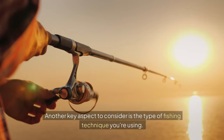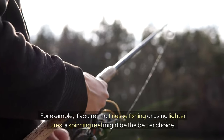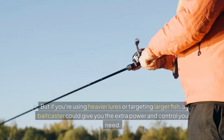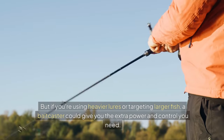Another key aspect to consider is the type of fishing technique you're using. For example, if you're into finesse fishing or using lighter lures, a spinning reel might be the better choice. But if you're using heavier lures or targeting larger fish, a bait caster could give you the extra power and control you need.